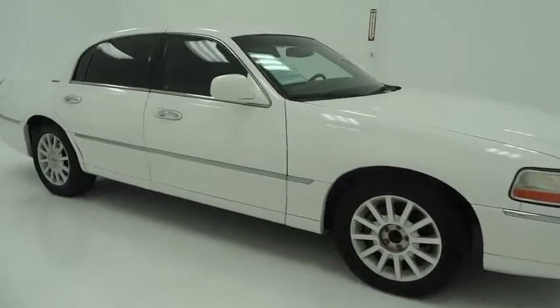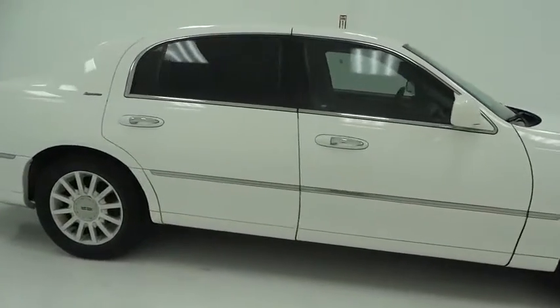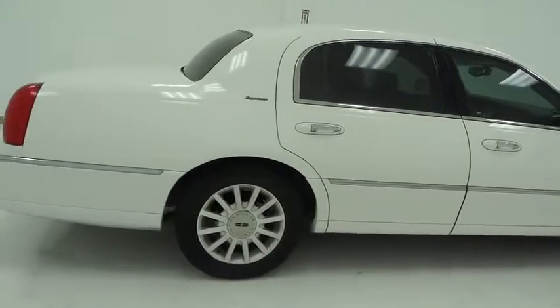2006 Town Car. The new Lincoln Town Car is a classic, elevated to new heights.